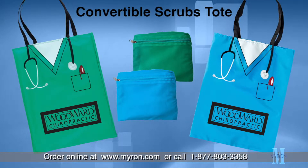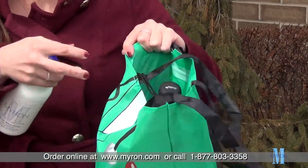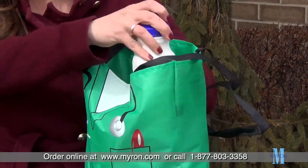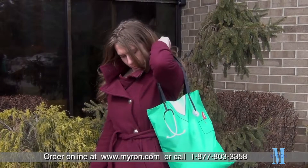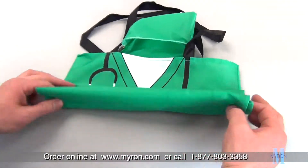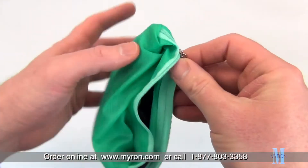Attention healthcare professionals! Our customized convertible scrubs tote makes the perfect travel companion. This spacious tote with unique pre-printed scrubs design makes a great gift for fellow doctors, nurses, pharmacists and technicians in your office. The tote folds neatly into the inner zippered pouch for travel convenience and ease.